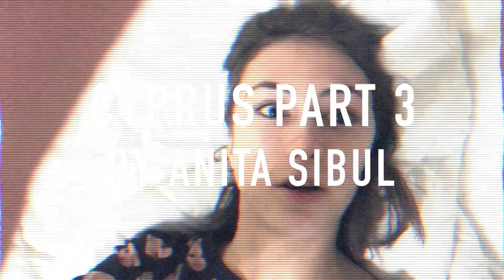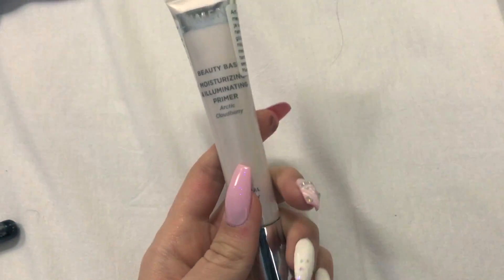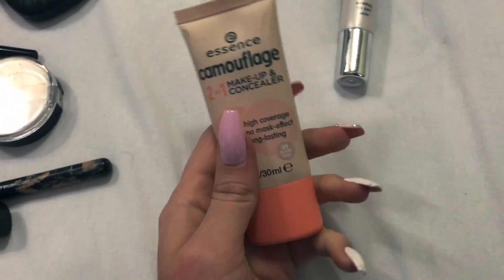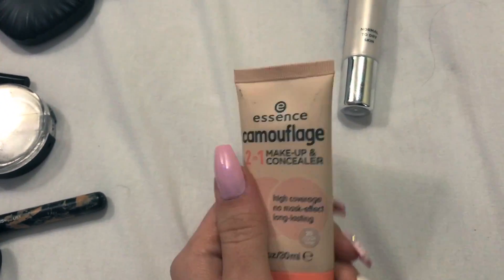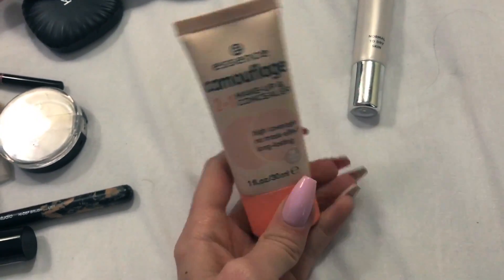Good morning guys! I just had my breakfast and as I promised, the first thing I'm gonna show you today is what I did my makeup with, aka what I have in my travel makeup bag. To start, for the primer I use this Lumene moisturizing and illuminating primer. Then the next thing I have is the Essence camouflage foundation - I freaking love this stuff and I'm using it every day now.